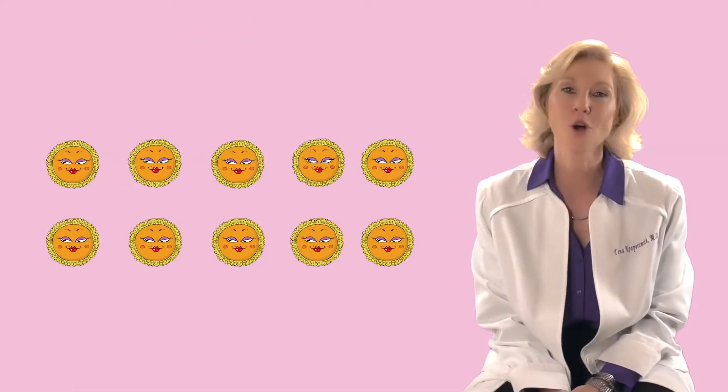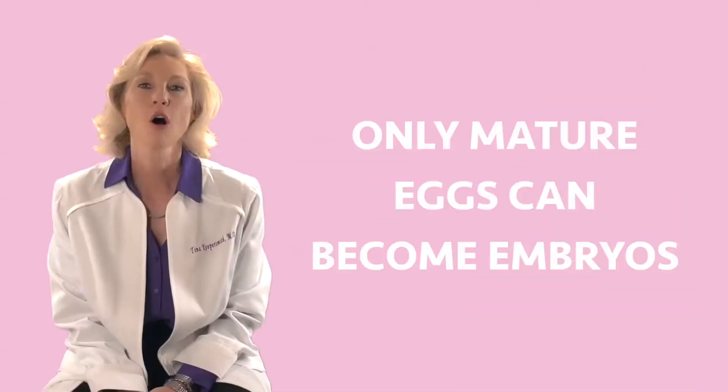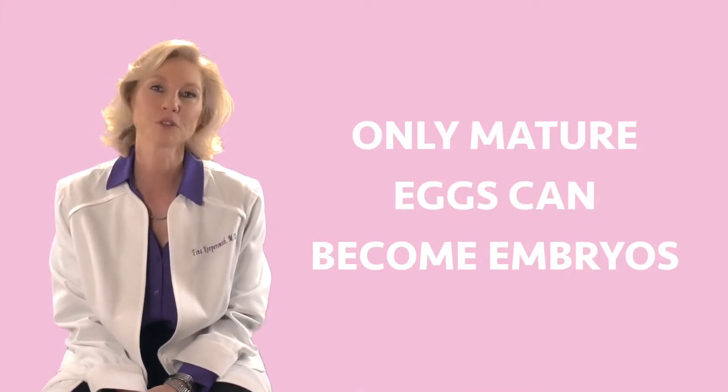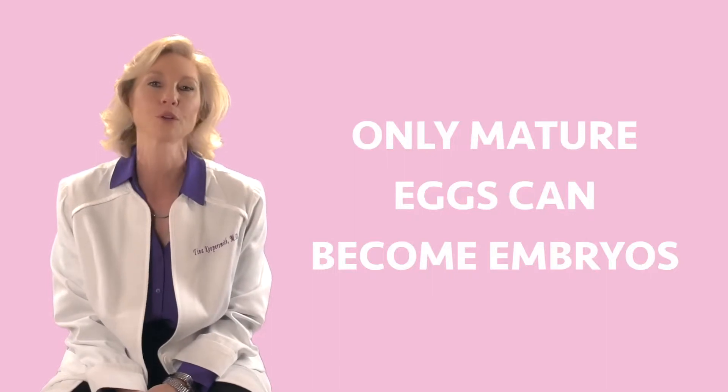The morning after your egg retrieval is the all-important phone call. We give you your FERT report. You may have made 10 eggs, but not all 10 eggs became 10 embryos. Only mature eggs can fertilize and become embryos. So the next morning after retrieval, we're going to tell you how many embryos we're working with.